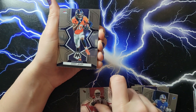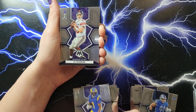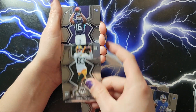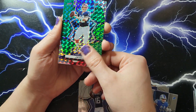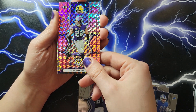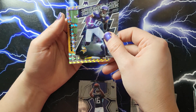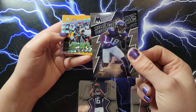DeAndre Hopkins, Jerry Judy, Michael Pittman Jr., Elijah Moore, Alan Robinson, Eli Manning, Jamal Adams, Desmond Ritter — there we go — Samori Torrey, Traylon Burks, Jim Kelly — there's a throwback — Markeith Brown, Harrison Smith, Aaron Rodgers Pink National Pride — there we go — Najee Harris Silver Mosaic and Thunder Lane Justin Jefferson.